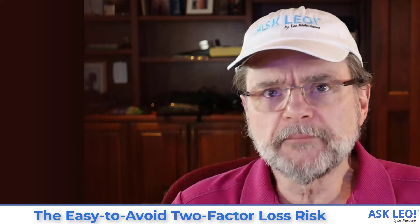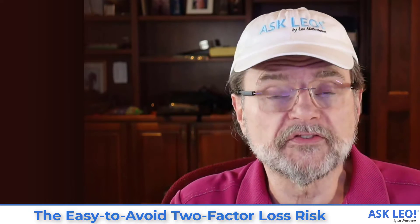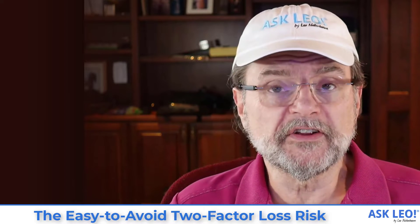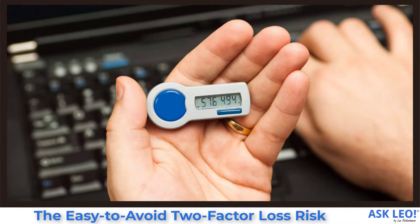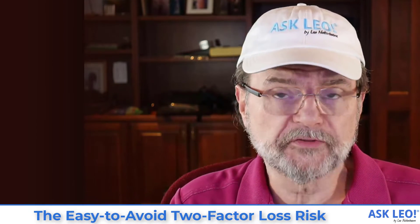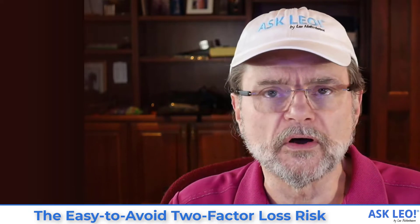I'm a big believer in two-factor authentication, as are a lot of security professionals. Two-factor authentication adds essentially something you have — like a phone, a dongle, or something else — to what you know, your password, in order to be able to sign in or log into one of your online accounts.